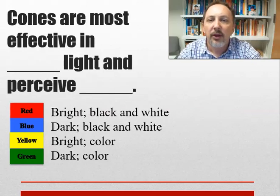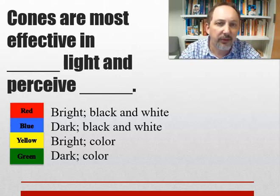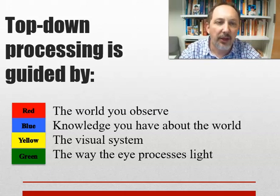Review questions: Cones are most effective in bright light and perceive color — bright light and color is the answer. Top-down processing is guided by knowledge you have about the world. Learning about this in psychology is fascinating — what do you mean my prior knowledge is influencing how I process things around me? We come in expecting to talk about disorders and end up discovering how perception itself works.